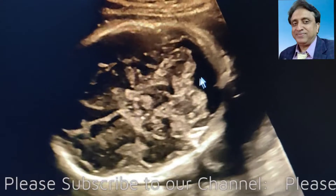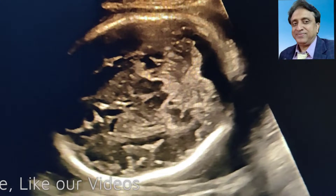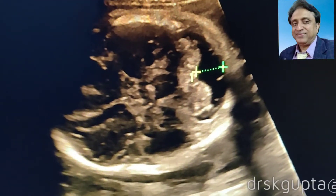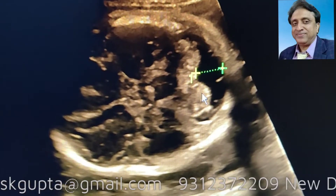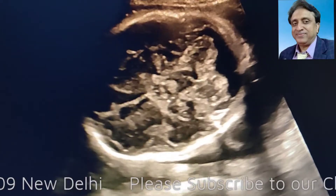Normally the width of the Cisterna Magna is not more than 10 millimeters. But in case it is more than 10 millimeters, we call it a Megacisterna Magna. Here the width of the Megacisterna Magna in this case is 14 to 15 millimeters. Usually it is said that no follow-up is required and it is a normal variant.